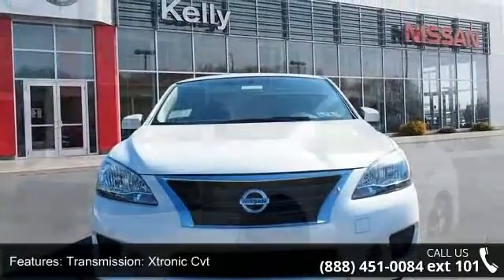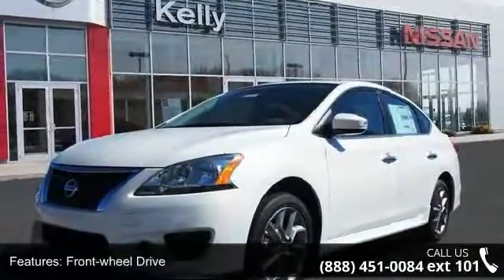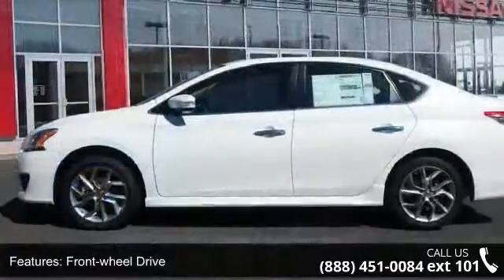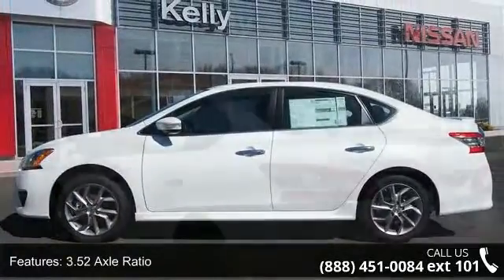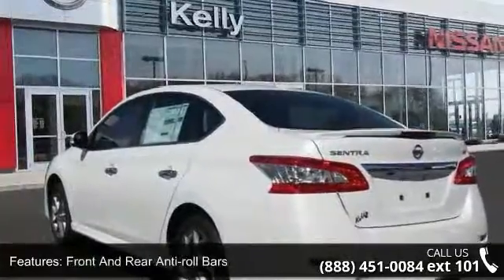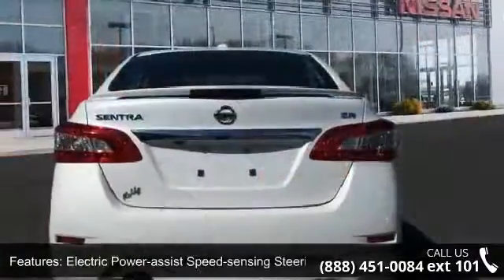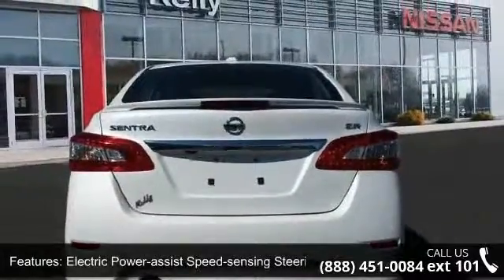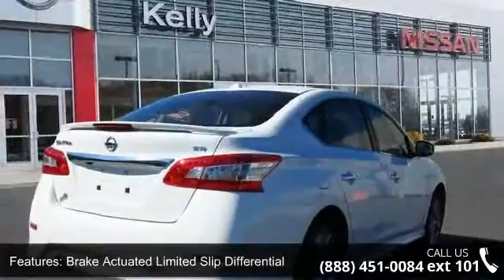This vehicle's top features include Transmission Xtronic CVT, Front Wheel Drive, 3.52 Axle Ratio, Front and Rear Anti-Roll Bars, Electric Power Assist Speed Sensing Steering, Brake Actuated Limited Slip Differential, 17-inch 5-spoke Aluminum Alloy Wheels, Steel Spare Wheel, Clear Coat Paint, and Chrome Side Windows Trim and Black Front Windshield Trim.